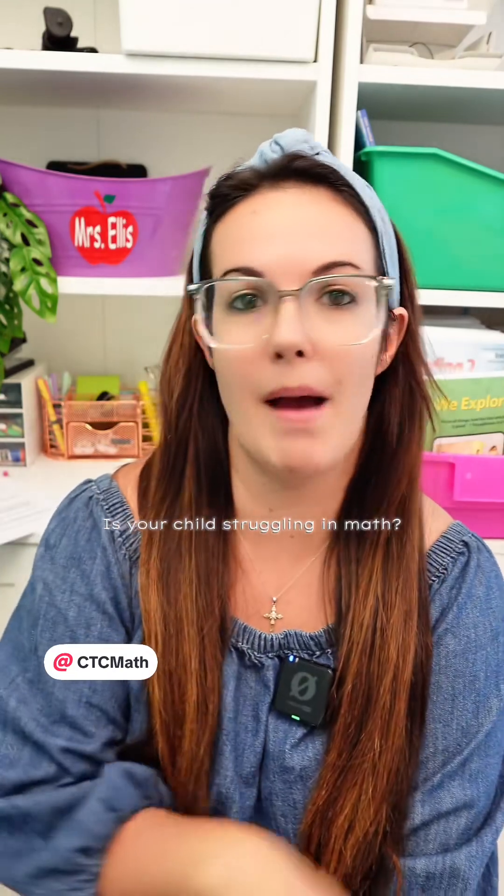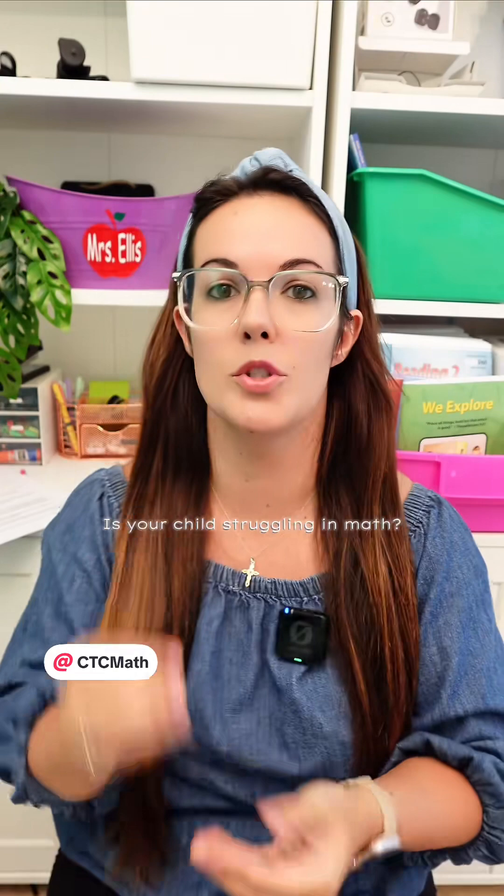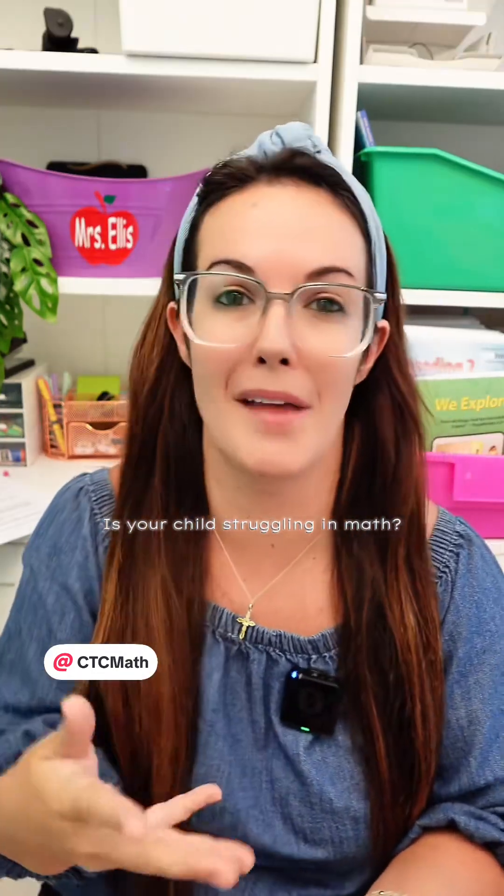But there is another use for CTC Math that not everyone talks about. CTC Math can also be used as a tool to supplement curriculums that you're already using in your homeschool — kind of like an extra homeschool math tutor.